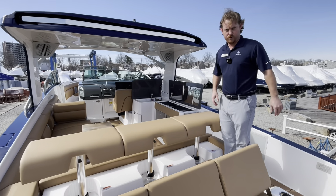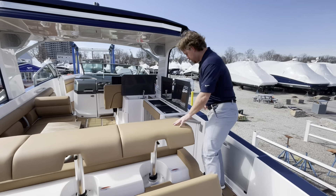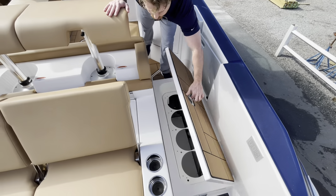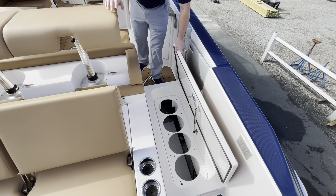As we step in the boat, I'll go through some of the unique features that Aviara offers. One being fender storage, which every boat should offer — dedicated fender storage.